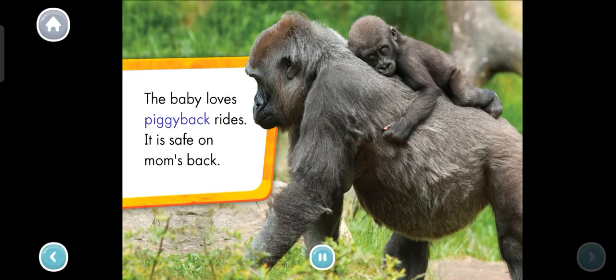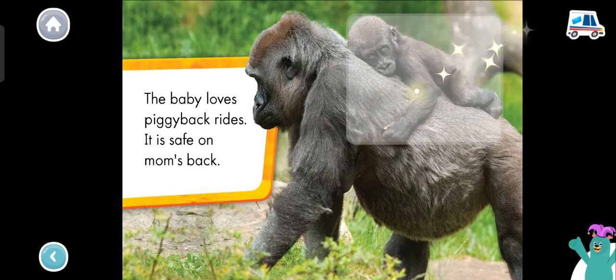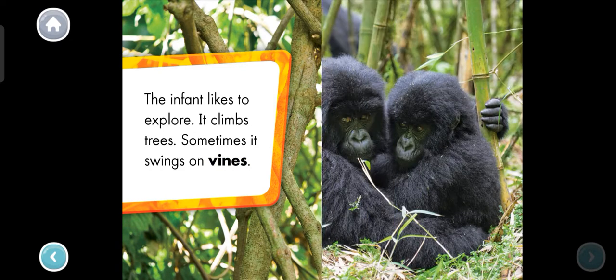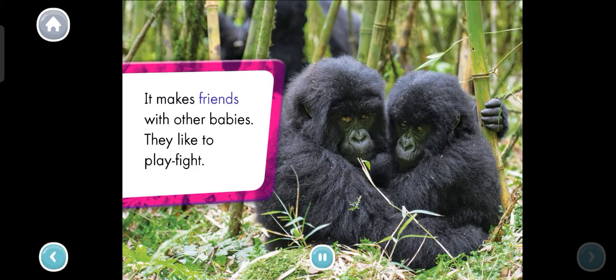The baby loves piggyback rides. It is safe on mom's back. Which gorilla is on top of the other? Tap it. That's right! The baby gorilla is on top of its mother. The infant likes to explore. It climbs trees. Sometimes it swings on vines. It makes friends with other babies — they like to play fight.